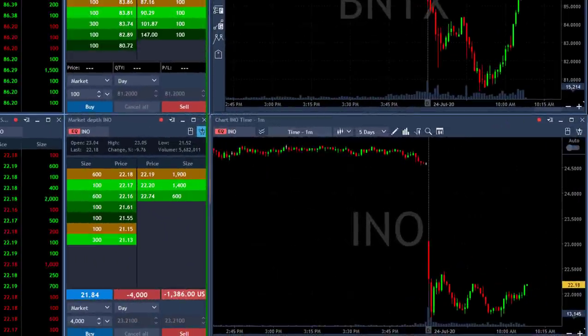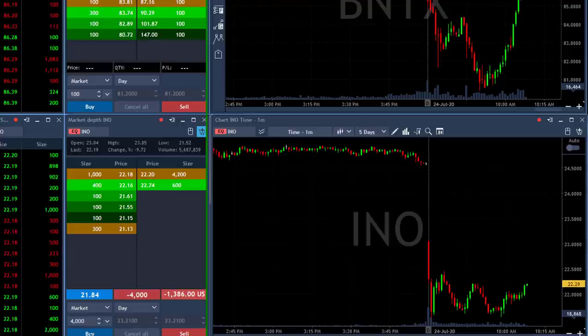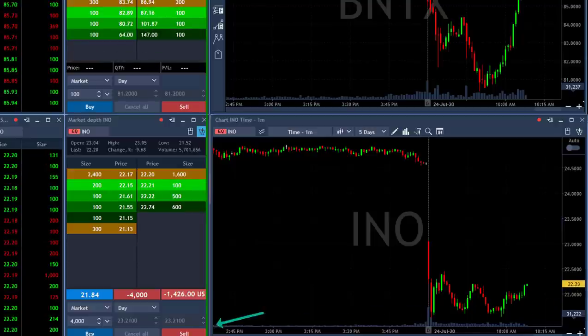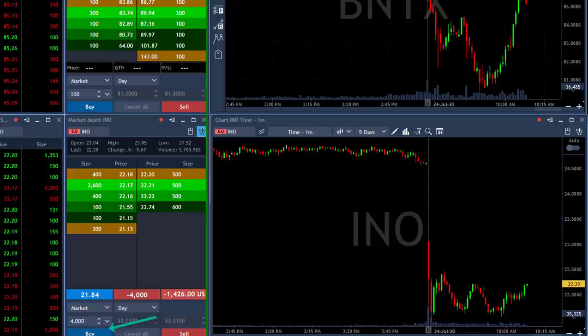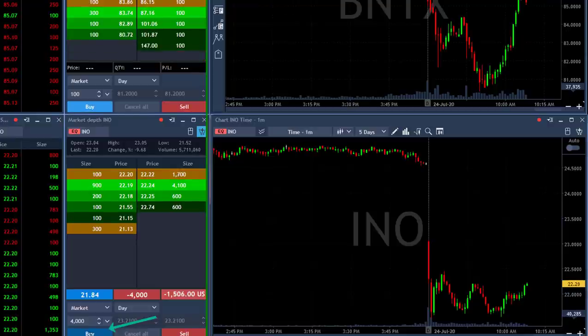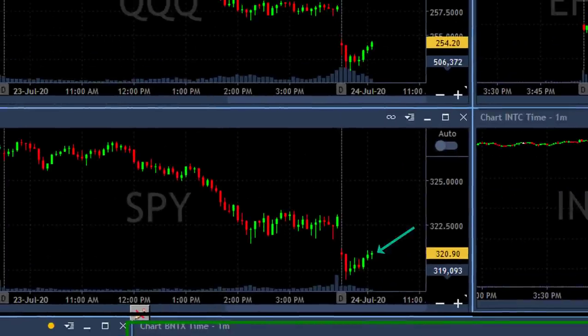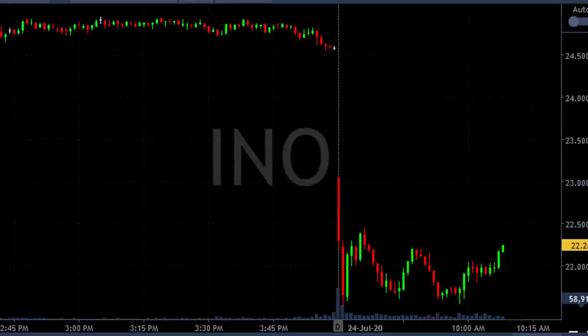Now INO is giving me some trouble — it's moving higher. It was about to break down, very close to my partial point, but just bad luck and then the market started moving higher. Closing it now. It's not doing well. The market just changed direction — market is moving up. INO for some reason is following the market, MRNA, and everything else. So I've got another loser here in INO. No big deal — still very green for the day, but another loser.